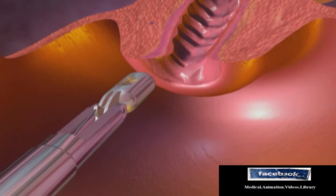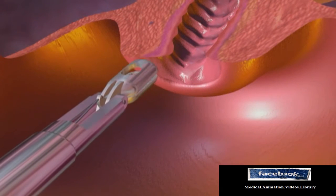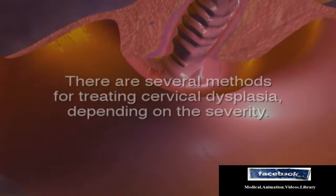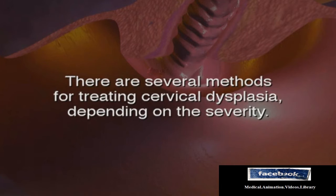During colposcopy, the cervix is examined with a magnifying lens and small samples of tissue are biopsied for further pathological evaluation. There are several methods for treating cervical dysplasia, depending on the severity.